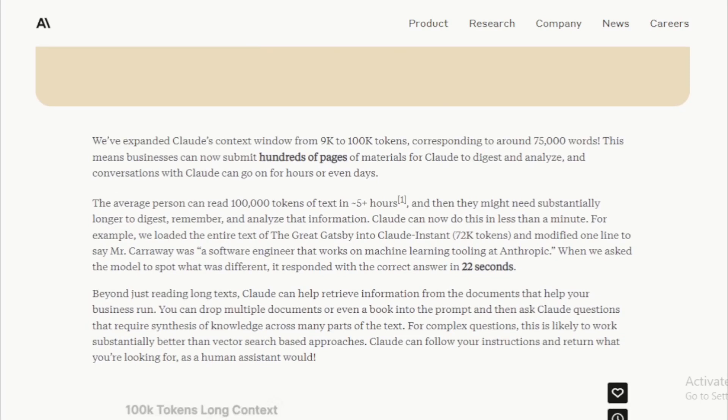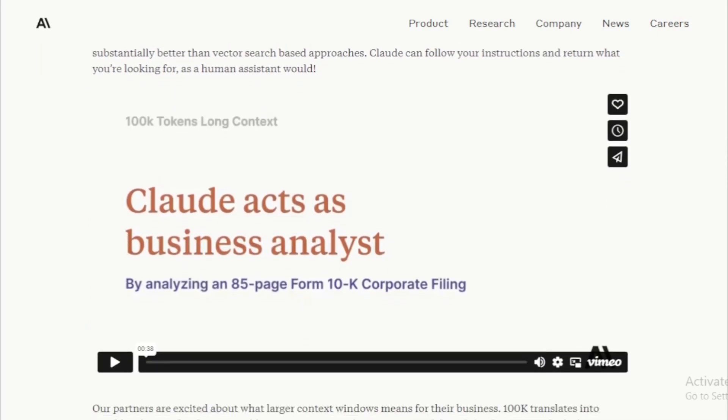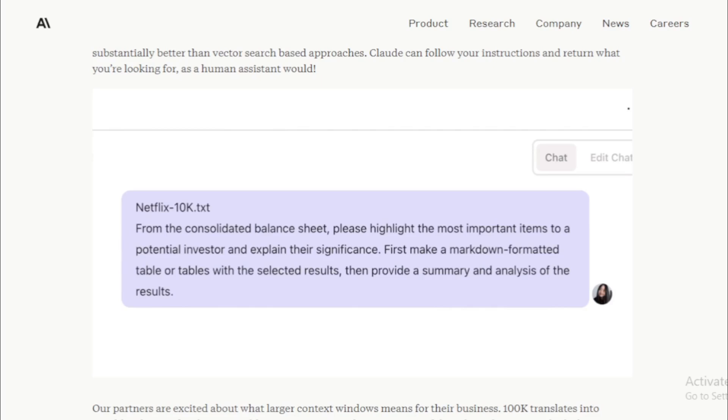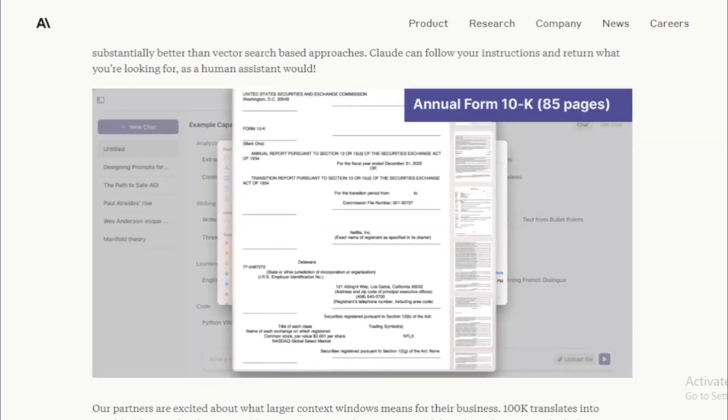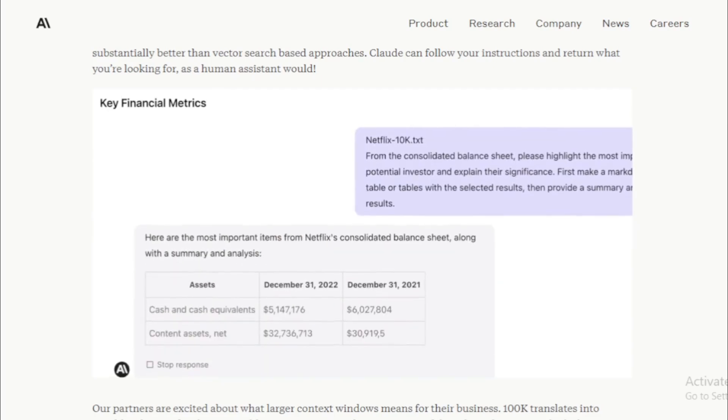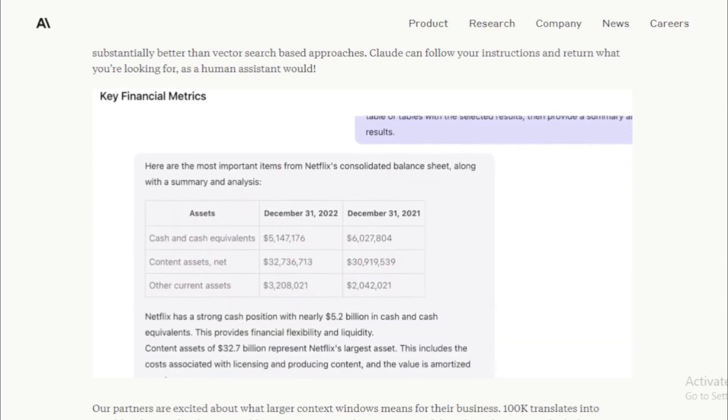For example, if a model has a Context Token Window of 9k, then it can only consider the last 9,000 tokens of text when generating an output. Anthropic's 100k Context Token Window is a significant improvement because it allows Claude to consider more text when generating an output. This means that Claude can generate more accurate and informative outputs.